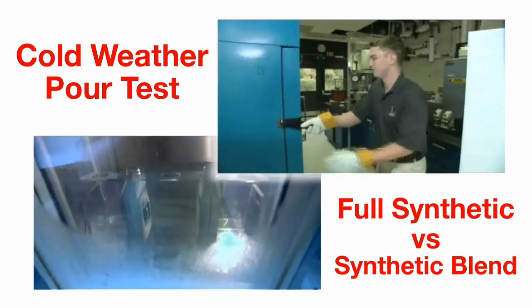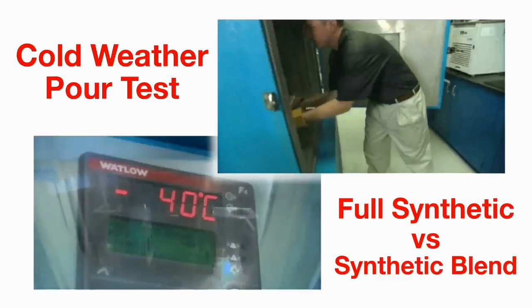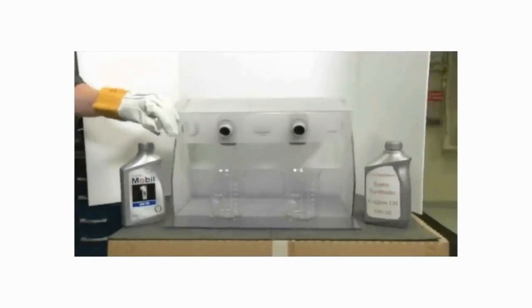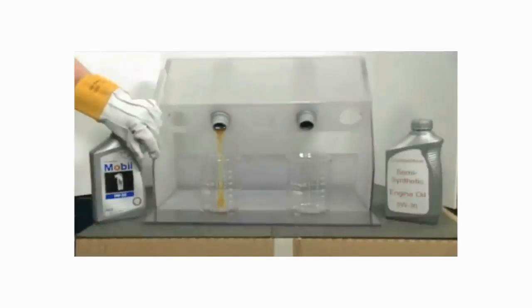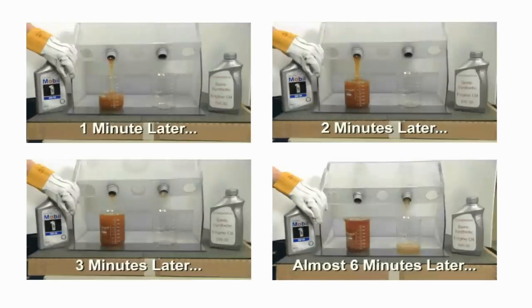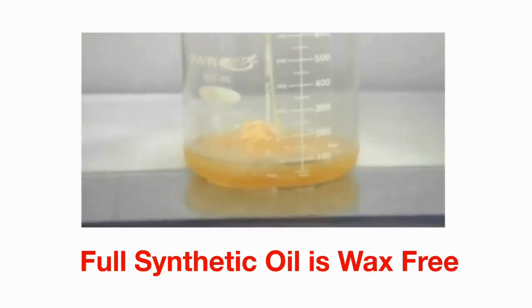In this laboratory test, a synthetic oil and a synthetic mineral blend have been frozen overnight at minus 40 below. This pour test illustrates conclusively the cold start readiness of synthetic oil. Even after six minutes, the blended oil can't keep up. And those white globs you see are wax, a standard component of conventional mineral-based motor oil.